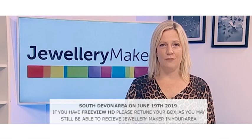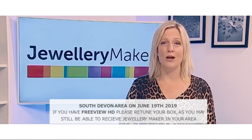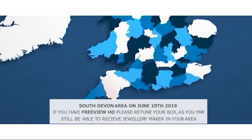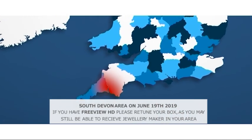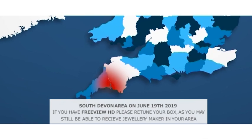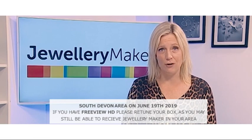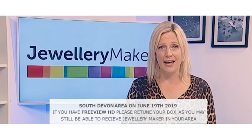Hi Jewelry Makers, we wanted to give you some important information if you currently watch us on Freeview HD in the South Devon area. On June the 19th, anyone in this area will lose the Jewelry Maker channel from Freeview. Unfortunately this is out of our control, but we wanted to ensure that you're aware of this to give you time to prepare and also to watch us via an alternative option.